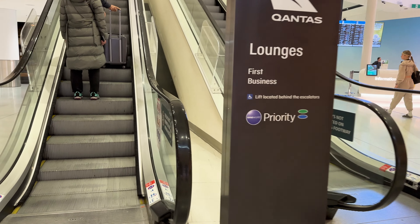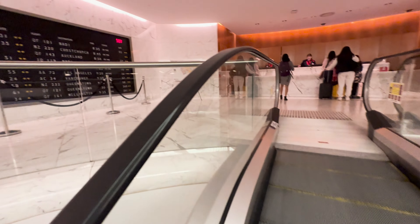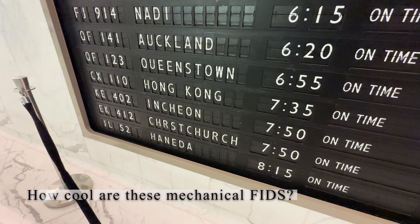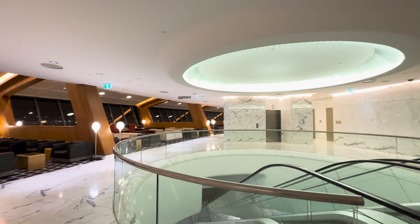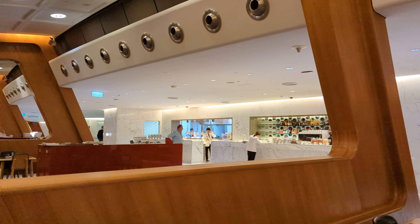More specifically, the first class lounge, which is exclusive to first class passengers of Qantas and its partner airlines, as well as platinum frequent flyers. Our flight is on time. This lounge is beautifully designed and deserves its own video. Inside, the ceilings are high and well lit, giving it a very spacious feeling.